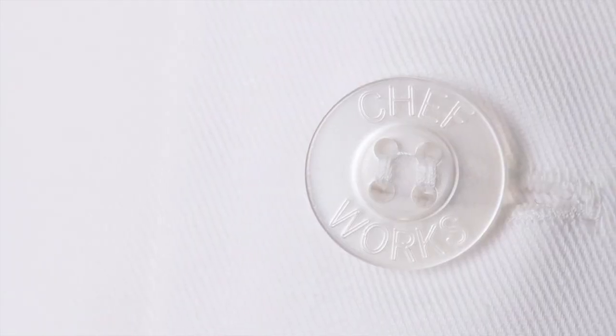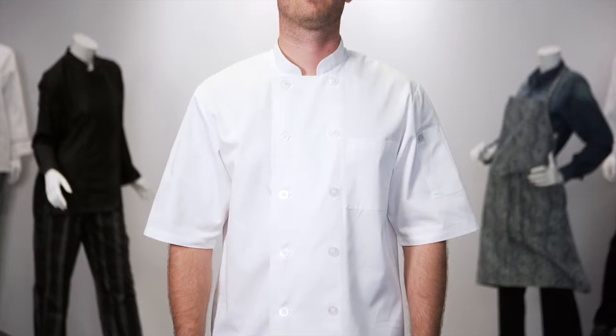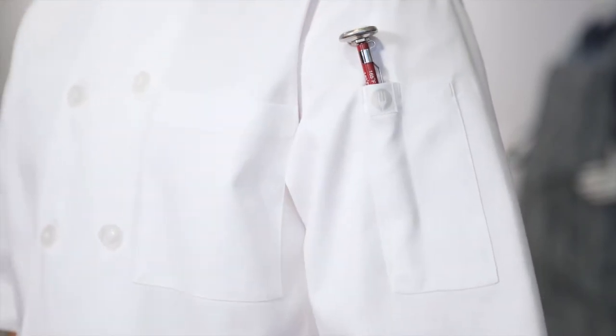This coat features 10 Chefworks engraved pearl buttons and is double breasted. This coat also features a front chest pocket and a combo thermometer and pen pocket on the left sleeve for easy access.